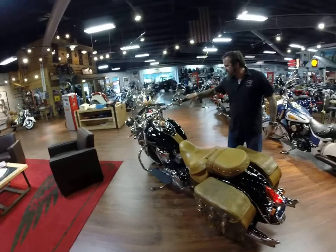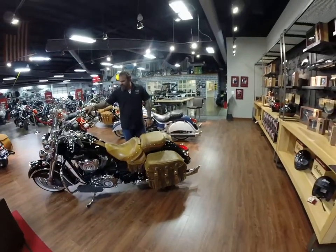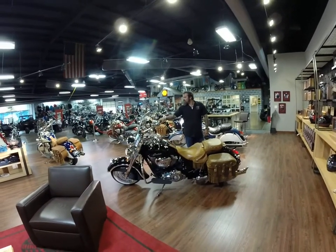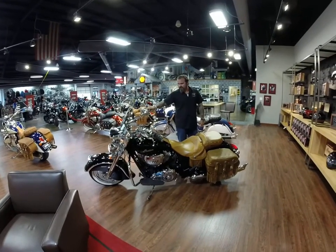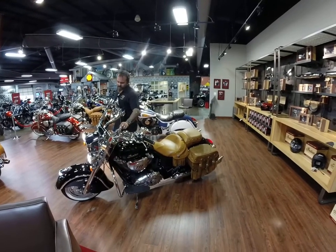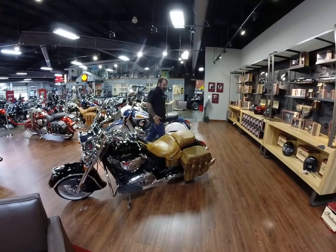We'll crank it up real quick and let you have a quick listen to it. It's got a good sound to it. Like I said, the bike is in excellent condition.